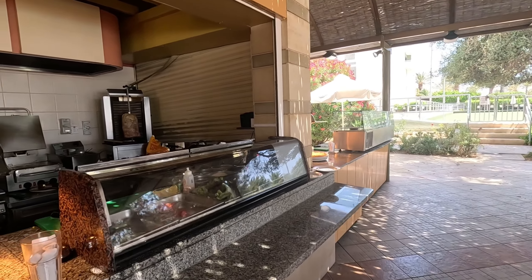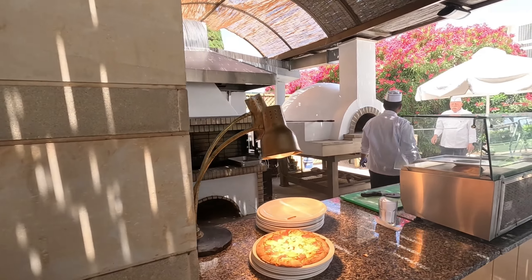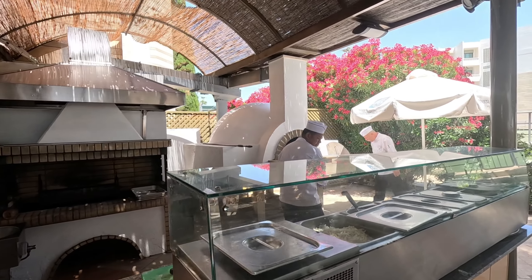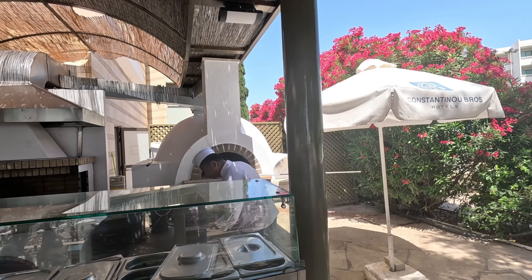Hello! Look at that — they're doing kebabs today. There's pizzas as well. There's a professional pizza oven — look at that pizza oven, it's enormous!